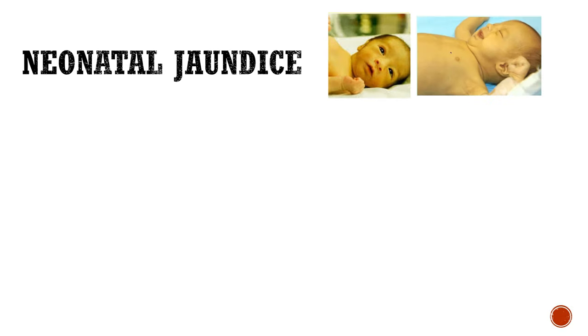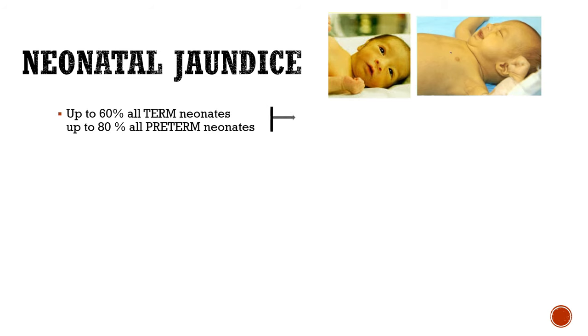Neonatal jaundice is a clinical condition in which there occurs yellowish discoloration of sclera and later the skin. Up to 60% of all neonates and up to 80% of all preterm neonates develop neonatal jaundice in the first or second week of life.